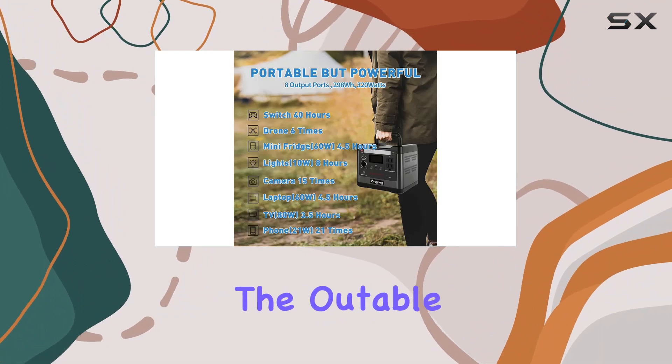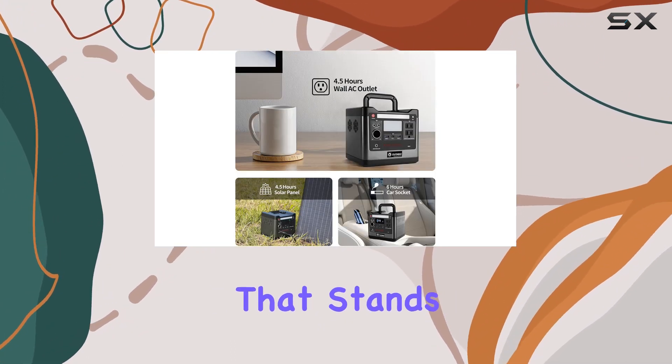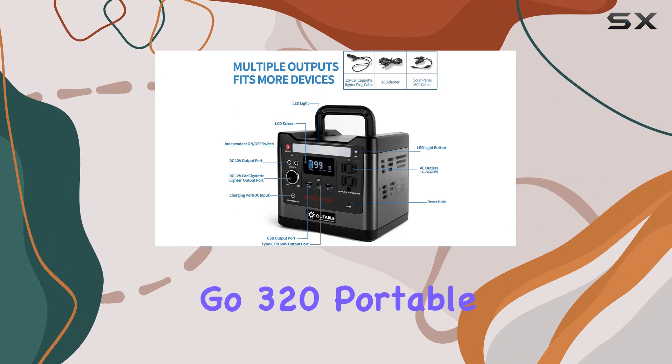The battery is expected to last over eight years. In conclusion, the Audible Go 320 is a reliable portable power solution that stands out with its advanced features and longevity. Don't miss out on the power you need — bring home the Audible Go 320 portable power station today.